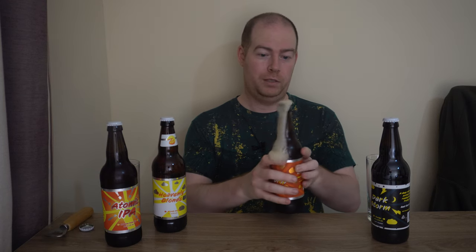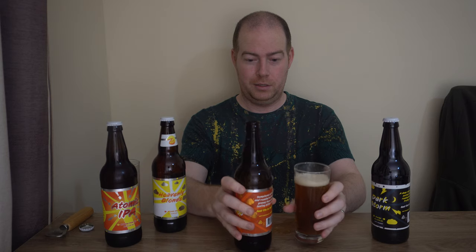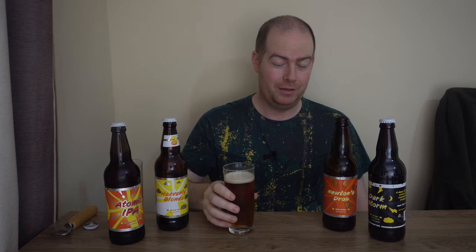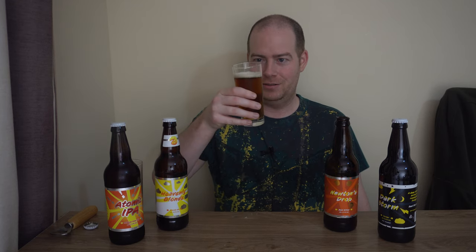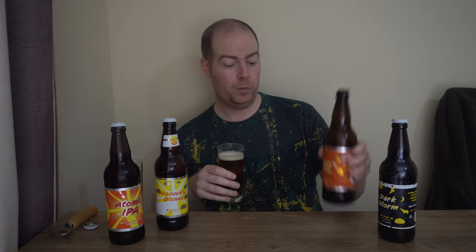So, crack that open — wow, that is very, very active. That's the first gusher we've had here on the UK Brewery Project. It's still a bit wet here, but in their favour, these beers were only delivered yesterday and I've had them in the fridge, so perhaps they had been shaken up quite a bit during transport. I'm a bit concerned what I'm going to open next — I was planning to have two of them. So Newton's Drop is a Best Bitter coming in at 4.1%.